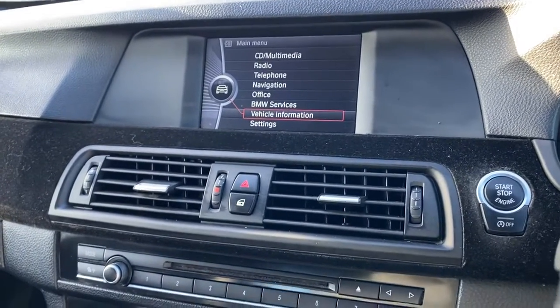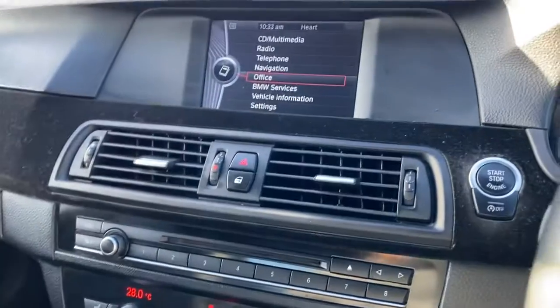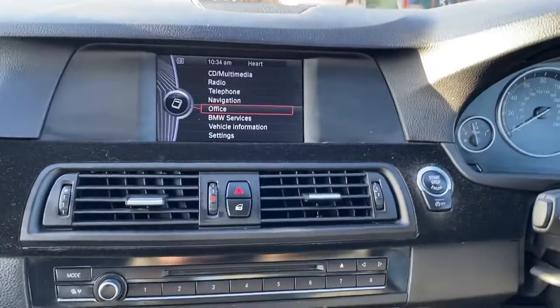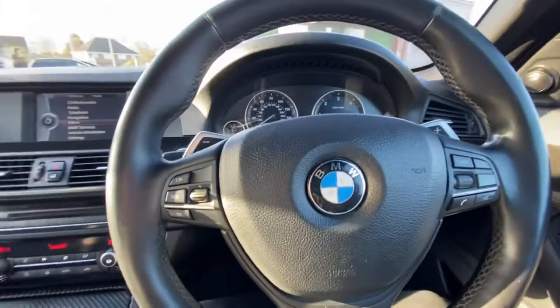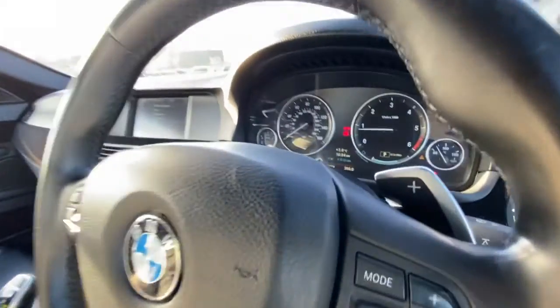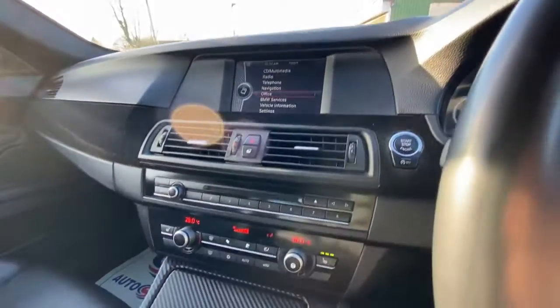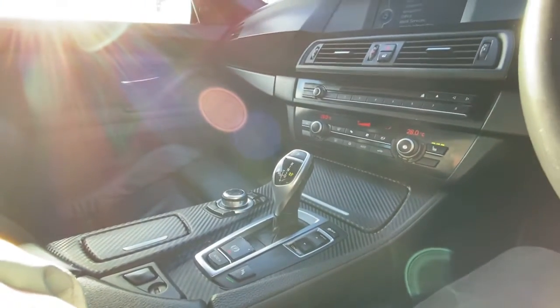You can go into your auxiliary Bluetooth connectivity and radio settings as well. The car has just arrived and is available on our website. You can reserve it with a fully refundable £100 deposit and we will hold it for seven days. We offer very competitive finance packages, extended warranties, and paint protection. Feel free to get in touch with us — we look forward to hearing from you.